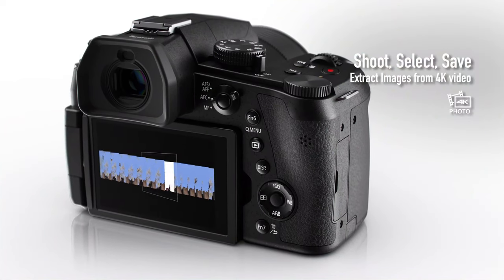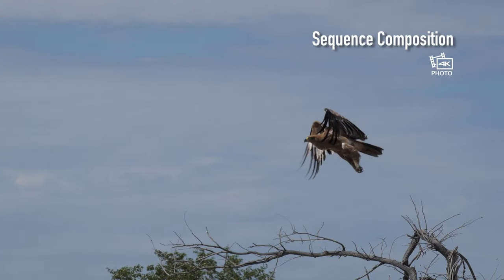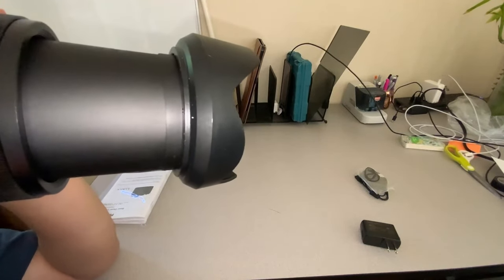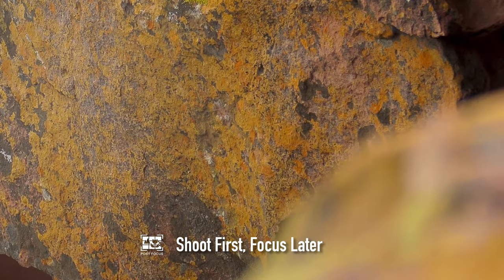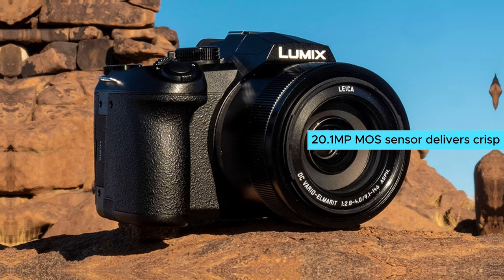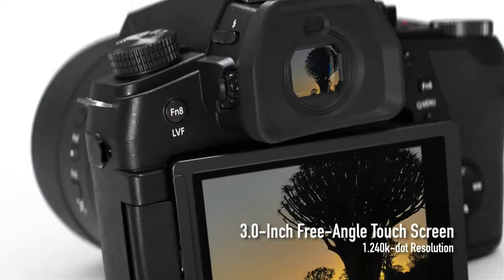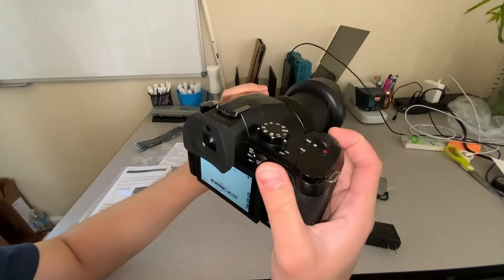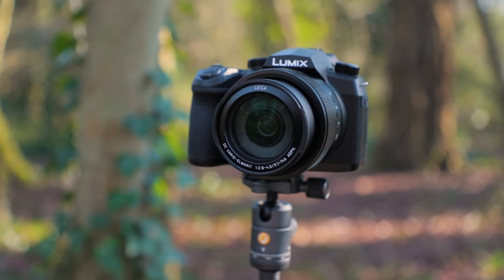The camera also features a high-speed OLED live viewfinder and a 3-inch touch control display with versatile tilt options. What truly sets the Lumix FZ1002 apart is its exceptional low-light performance and color depth. The 20.1-megapixel MOS sensor delivers crisp, detailed images even in challenging lighting conditions. The 5-axis image stabilizer ensures shake-free shots, while the 4K video and 4K photo modes enable you to capture breathtaking moments in stunning detail.